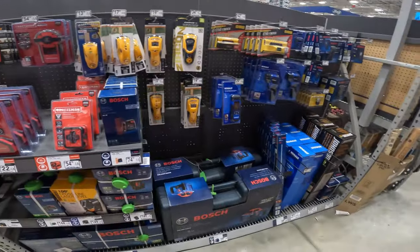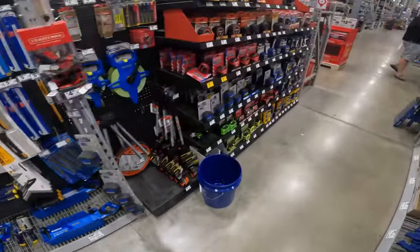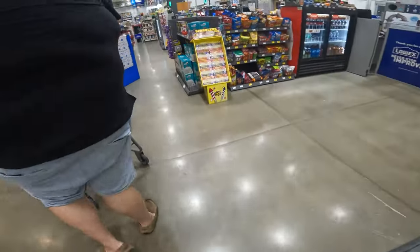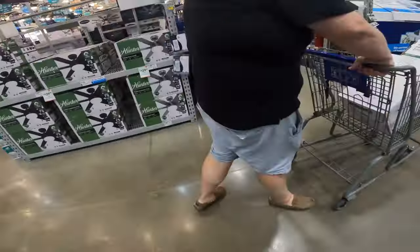Not even the tools have started dropping yet. I think they're focusing on all that patio stuff in the lawn and garden, which is still a good deal — picking that weed whacker up for $38, maybe $40 after tax.